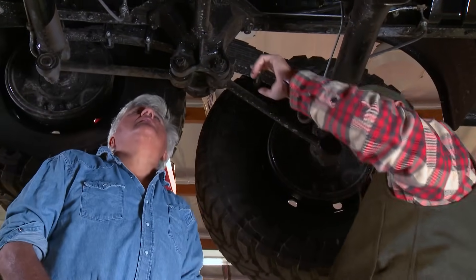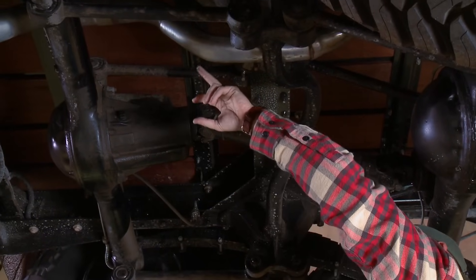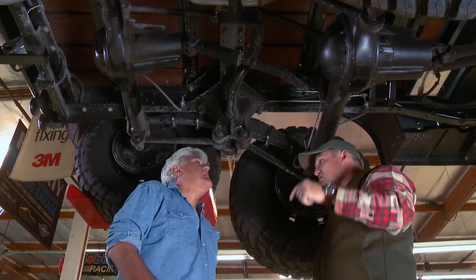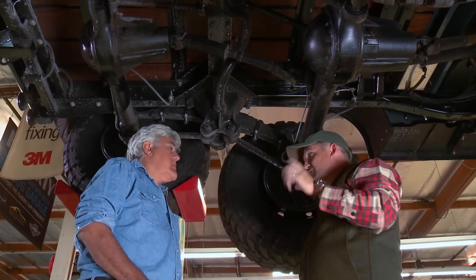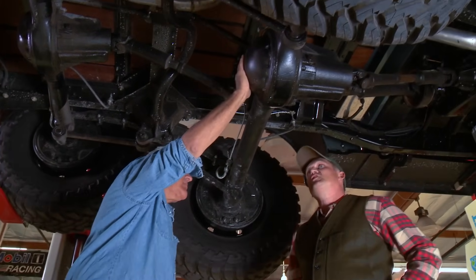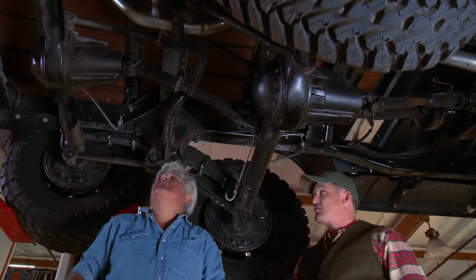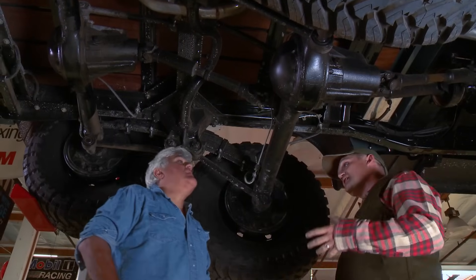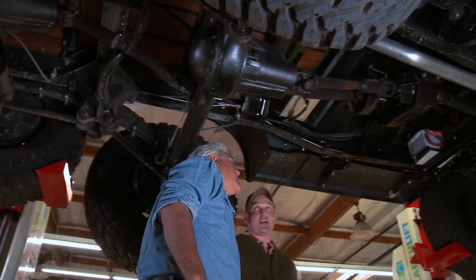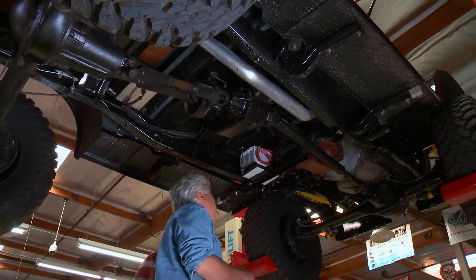There's still a lot of old-school engineering present — the pinion seals and axle seals are super old school. The best way to make them work is you soak them in oil for 24 hours before you install them. Are these the original transfer cases from 1942? These are all original. What we've done is take pieces of a '42 and pieces of a '47 and tried to get them all to jive together and build a truck that never existed, but it should have.